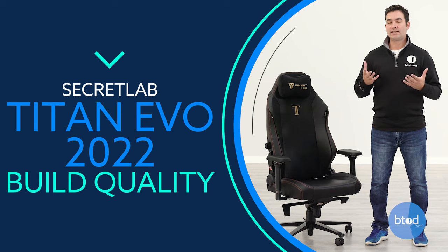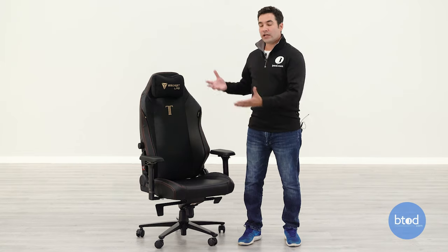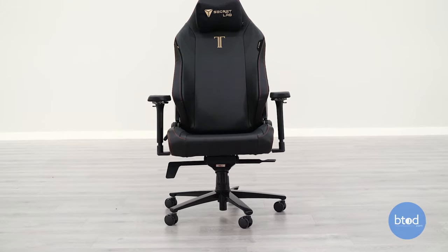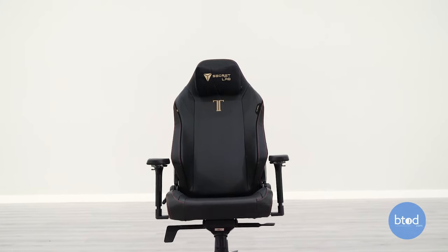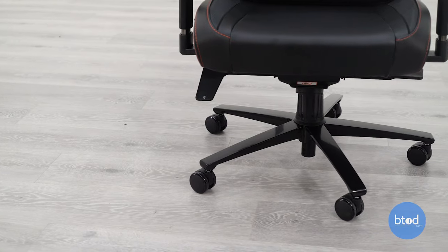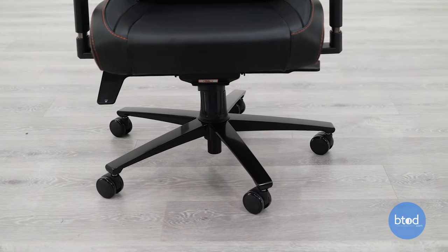Moving on to build quality: this is probably one of the nicest gaming chairs I've seen when looking at the overall build. In the world of office chairs it's more of a mid-tier chair, but in the gaming chair world, it's very high end. It feels solid. You have quite a few decent quality parts — the casters, the cylinder, and the base — that look built to last.